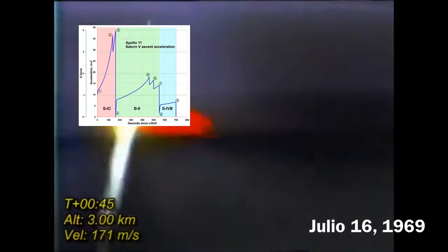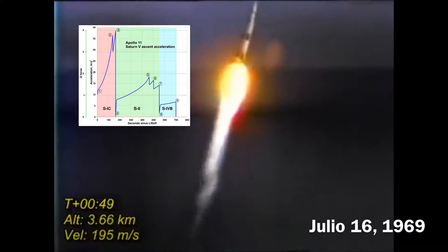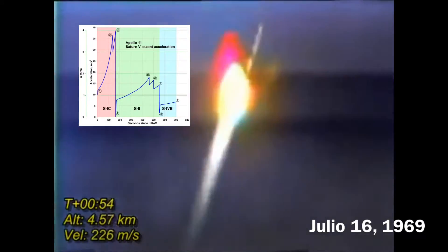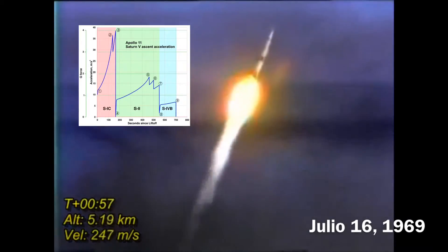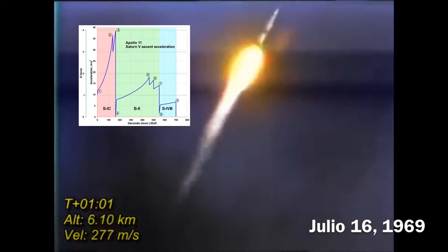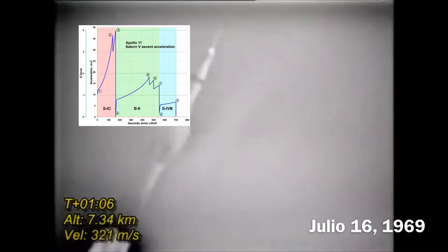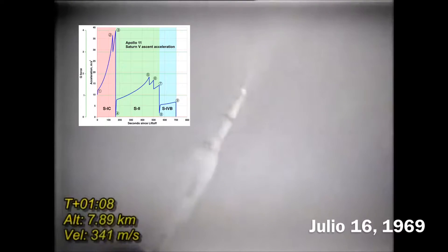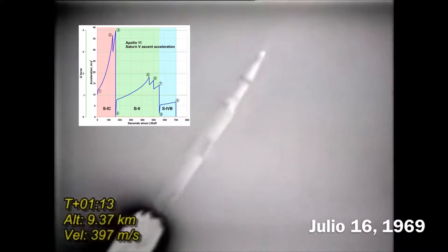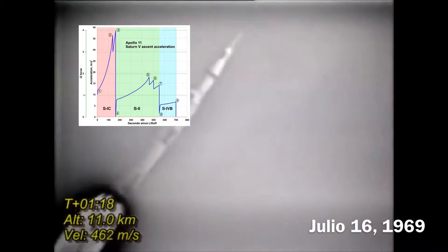One Bravo. One Bravo is an abort control mode. Altitude 2 miles. Apollo 11, Houston — you're good at one minute. Downrange 1 mile, altitude 3, 4 miles now. Velocity 2,195 feet per second.